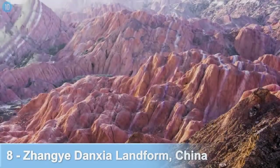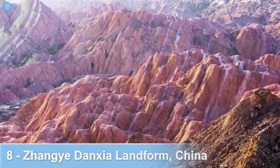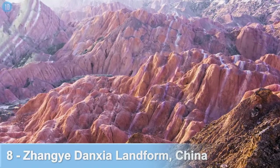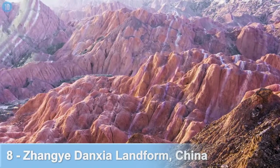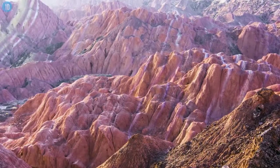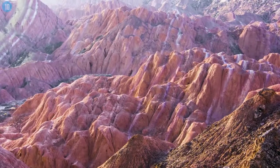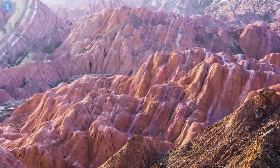Number 8: The Zhangye Danxia Landform in China. Layers of vibrant colours surround this landscape, located at a geological park in the Gansu province. It took 24 million years of laying down mineral deposits, coupled with red sandstone, to form these colourful and beautiful rock formations.